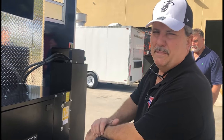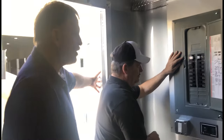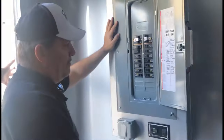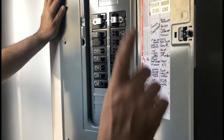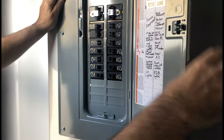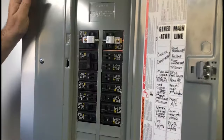No one will have a complaint or a question about it. Now that we've got it started, we're going to go through the sequence of getting the electric turned on step-by-step inside the trailer. On the outside there's a breaker on the generator that will distribute power into the trailer, so we're going to switch that breaker on.